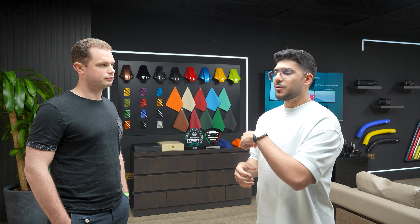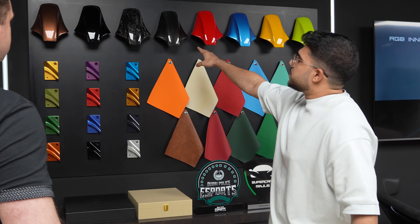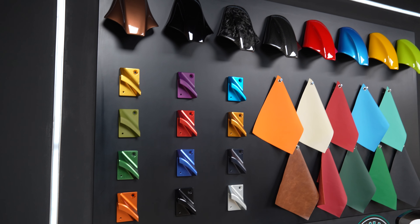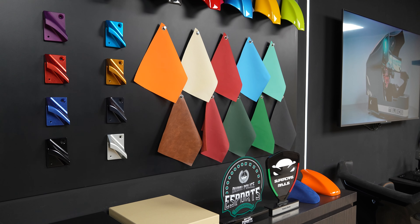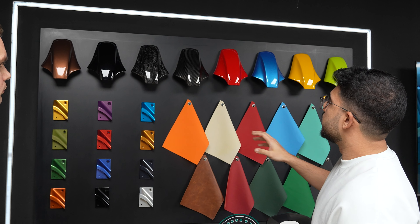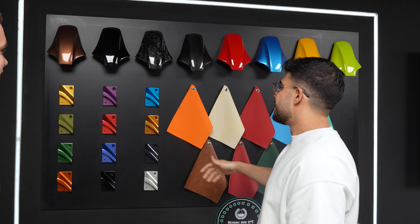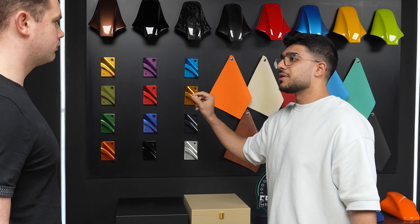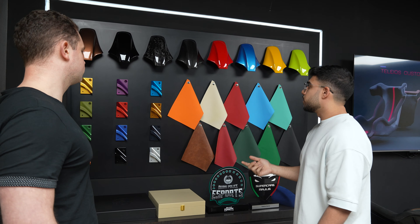So let me show you what you can actually do and customize for your own simulator. As you can see here, this is the base cover on the simulator that goes on the top. You can choose any of these colors, and there are more options as well that are not shown here, but these are the most popular colors we have. You can even have your own carbon fiber simulator — imagine a full carbon fiber simulator. Even your chassis and screws, you can customize the colors, whether you want leather or alcantara. We've got everything.